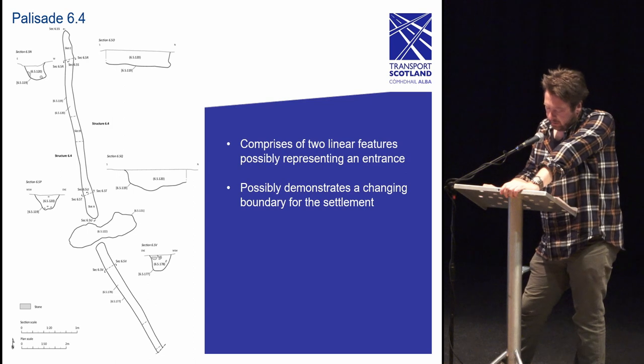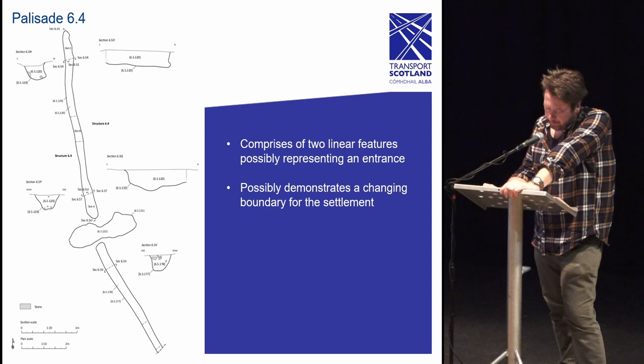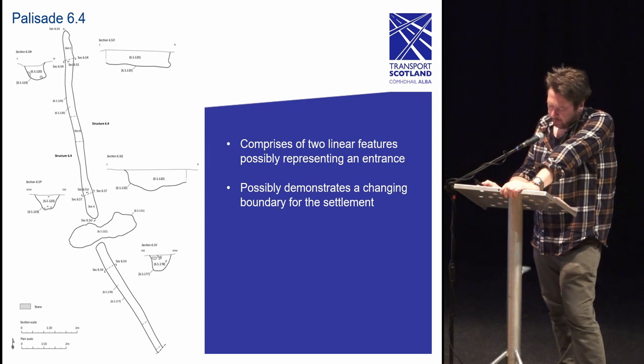The second palisade, identified as structure 6.4 at the north end of the site, comprises two linears with a gap in between interpreted as a possible entrance. It has been suggested at this early stage of interpretation that these two structures are evidence of a change in boundary and are considered to be two separate phases of activity, though both features are considered typical palisade types encountered at Iron Age sites.